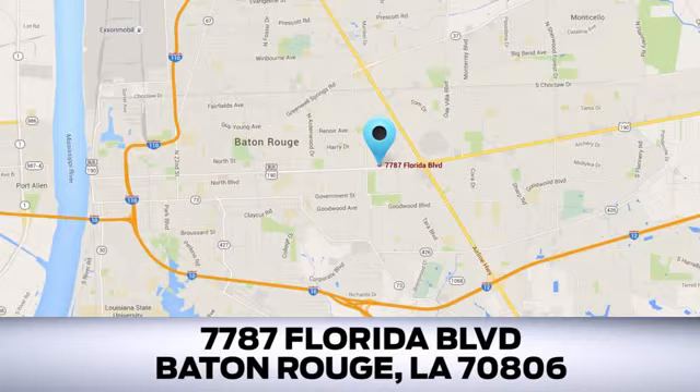Looking for a new Ford or pre-owned vehicle in Baton Rouge? Allingsworth Richards Ford has been an automotive leader in the community for over 50 years. Come see us today at 7787 Florida Boulevard in Baton Rouge, Louisiana.